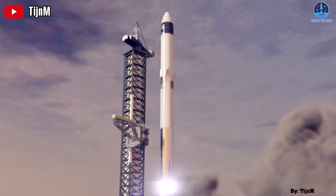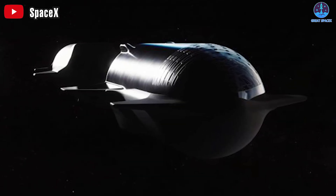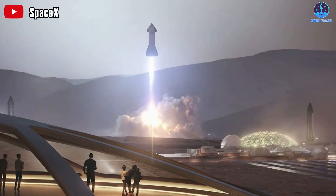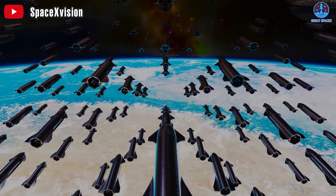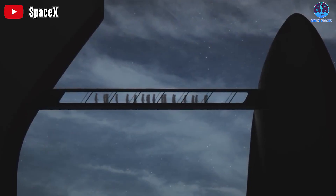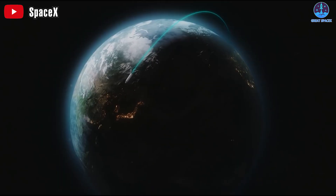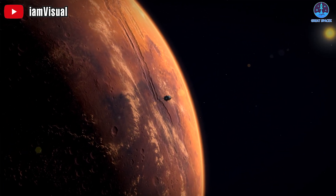The upcoming test flights will serve as crucial milestones in validating the feasibility and safety of in-orbit refueling. SpaceX has big plans for the future — trying to produce a hundred Starships and a thousand spacecraft every year. SpaceX wants to make space travel cheaper and easier for everyone, and whether you want to go to the moon, Mars, or beyond, SpaceX has you covered.